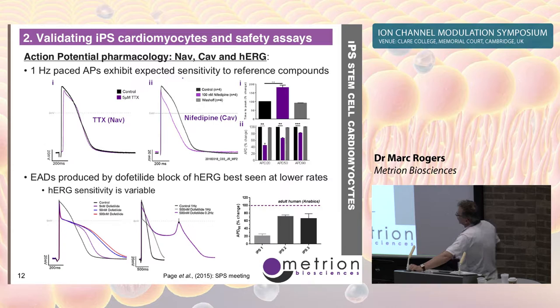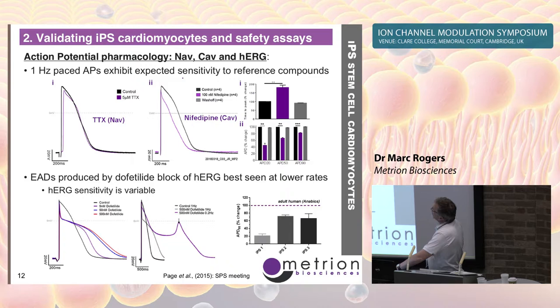Critically for cardiac safety, do these cell lines have HERG sensitivity? Yes — 5, 50, and 500 nanomolar dofetilide produces characteristic broadening of the action potential. Occasionally in some cell lines we also see early afterdepolarizations (EADs), which are very characteristic of cardiac arrhythmia. When we looked at 50 nanomolar dofetilide across various iPSC cell lines, they don't all show the same broadening — some have more HERG than others. As a reference, data from Anabios using sharp microelectrode recordings from native human trabeculae with 100 nanomolar dofetilide shows a near-doubling of APD. Some iPSC lines are getting close to that native human situation, which is what we want to see.